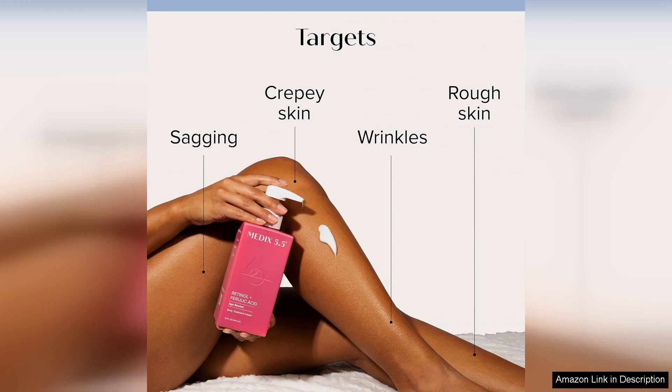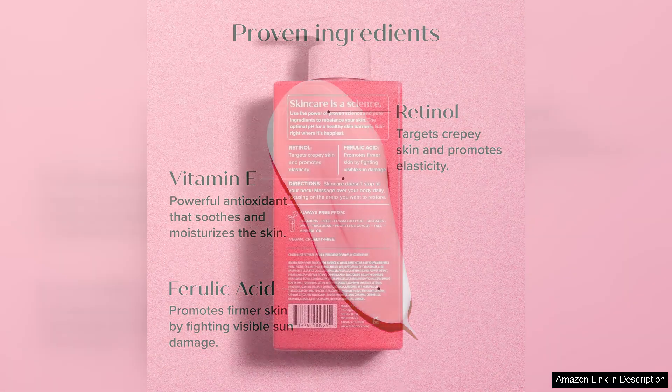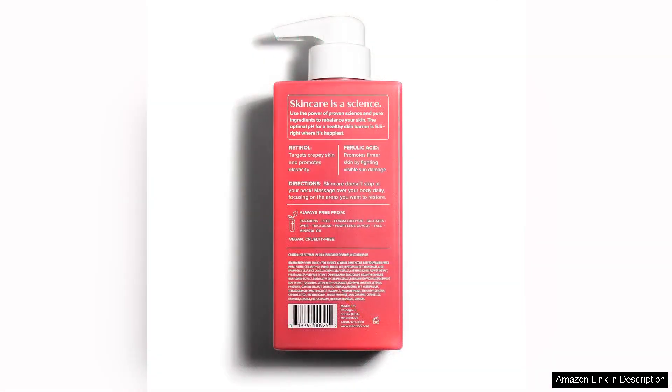What I love most about this set is that it targets multiple areas of concern. The retinol cream is perfect for overall hydration and anti-aging benefits, while the retinol serum is great for targeting specific problem areas. The retinol eye cream is a holy grail for banishing dark circles and reducing puffiness around the eyes.